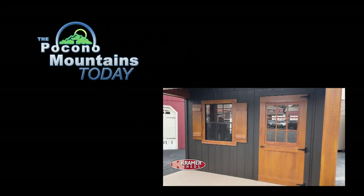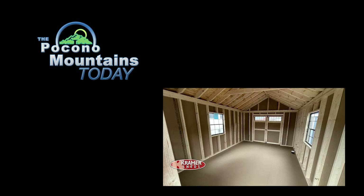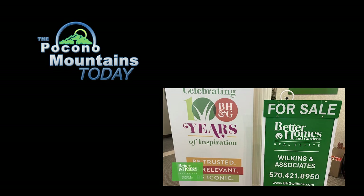Coming up next: fall is a great time to get a new shed or garage to store things for the winter. Plus, a real estate company celebrates 35 years.